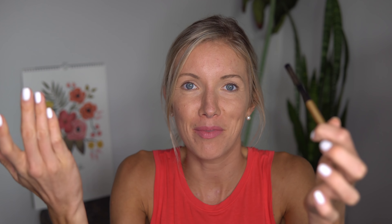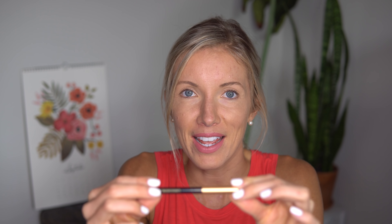Next up we've got eyeliner — this is a random find from Amazon, the brand is Inika (I-N-I-K-A). This one is actually certified organic and requires a sharpener. I usually just do my upper eyelid and not underneath, because I like for my eyes to look really white and bright during the day.